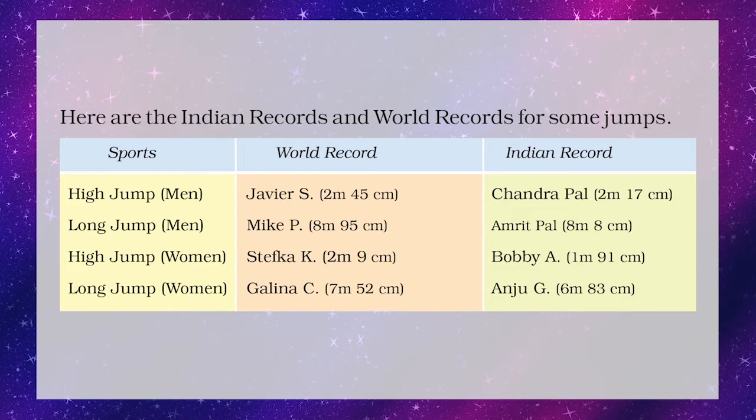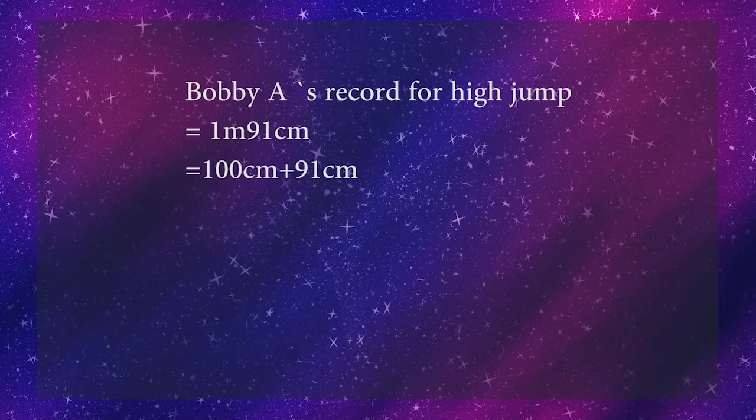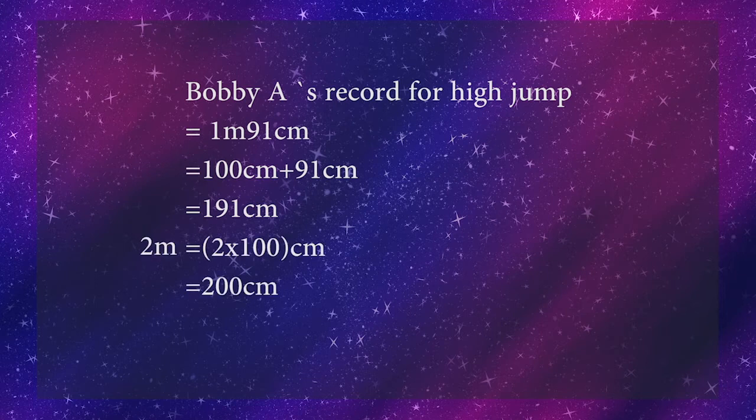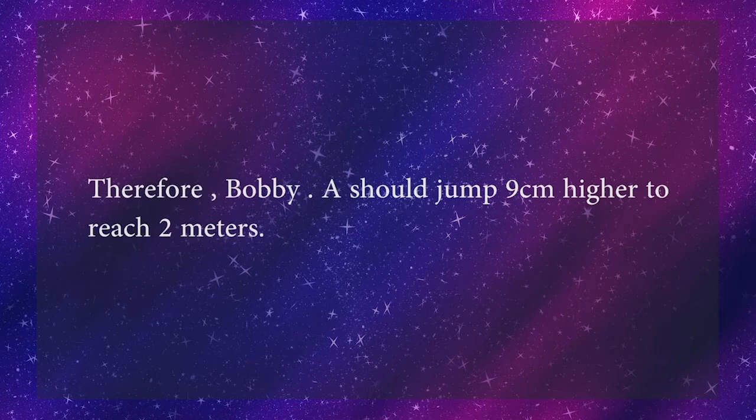Now let's find out how many centimeters higher Bobby A should jump to reach 2 meters. Bobby A's record for high jump is 1 meter 91 centimeters, which equals 100 + 91 = 191 centimeters. 2 meters equals 200 centimeters. The difference is 200 − 191 = 9 centimeters. Therefore, Bobby A should jump 9 centimeters higher to reach 2 meters.